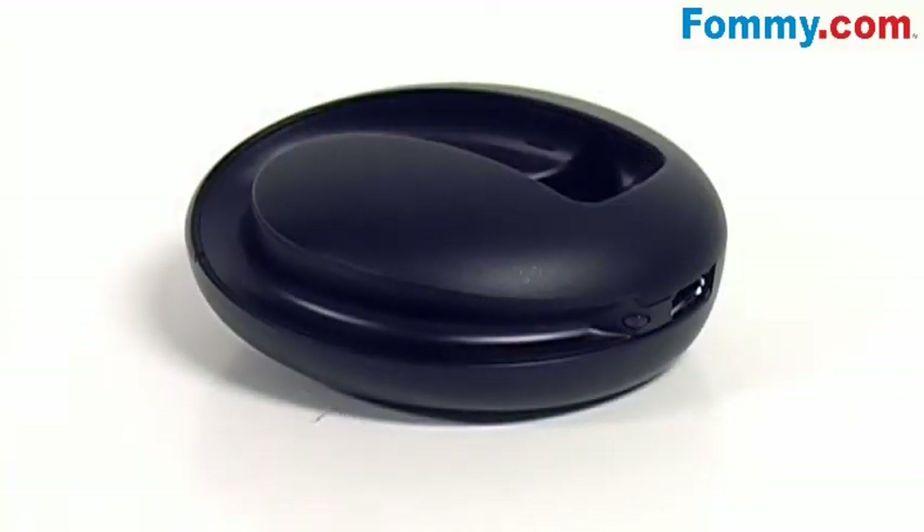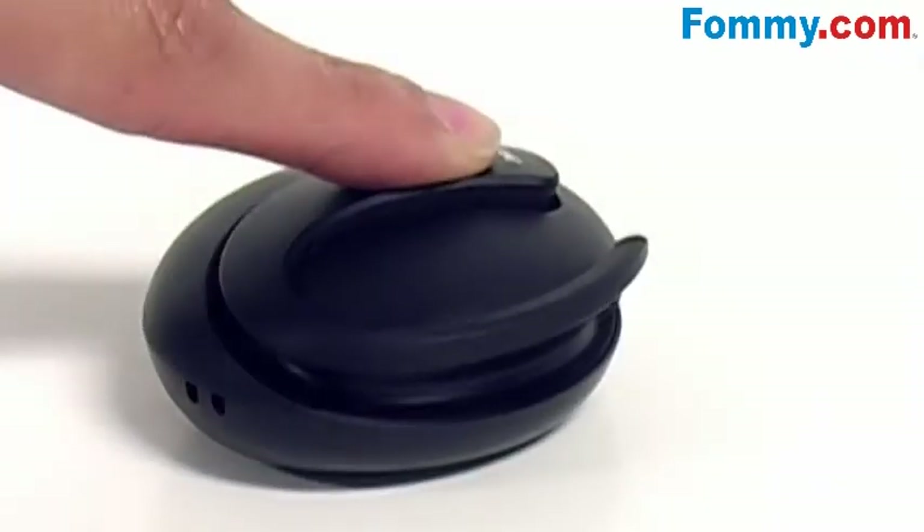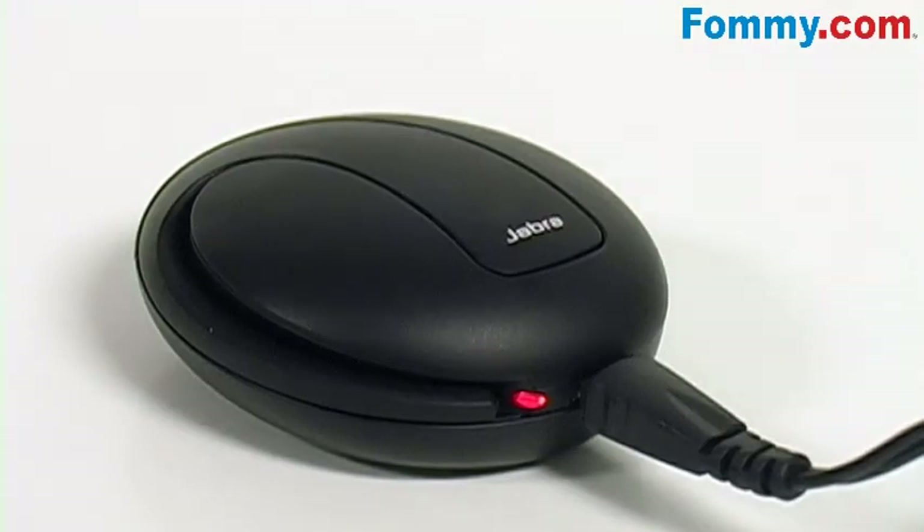The great idea behind the Stone charger is it enables you to charge even when on the move. Clip the headset into the charger and away you go. The headset automatically recharges while still being ready to take a call, and the charger fits neatly in your pocket.